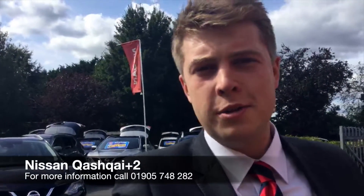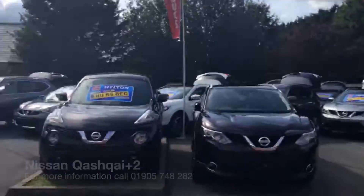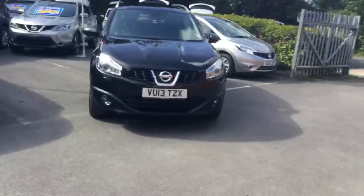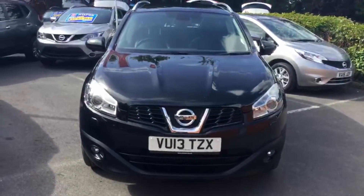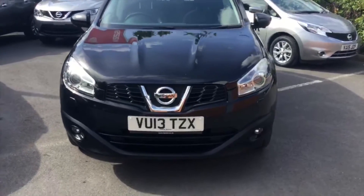Good afternoon, my name is Alex, welcome to Hilton Nissan in Worcester where we're going to be looking at the Nissan Qashqai. Here it is — we have the 2013 plate Nissan Qashqai in the metallic black paint.